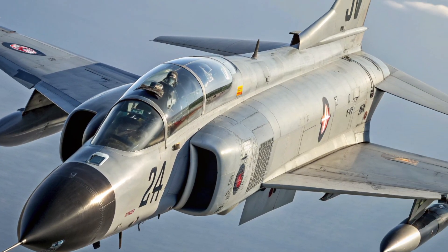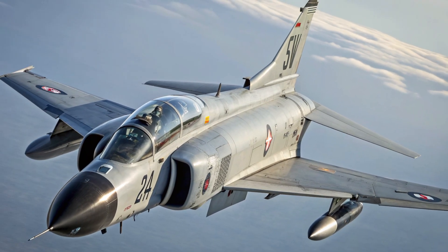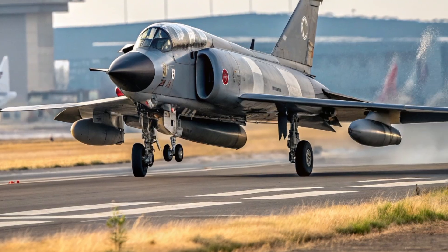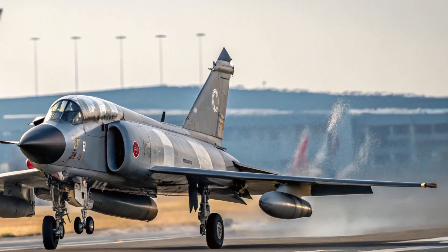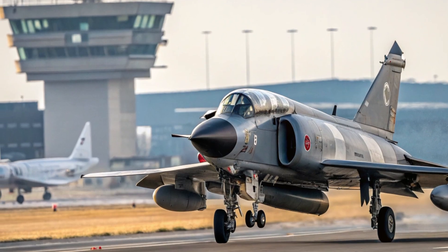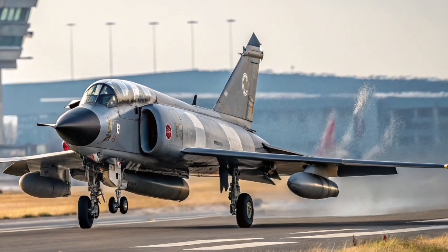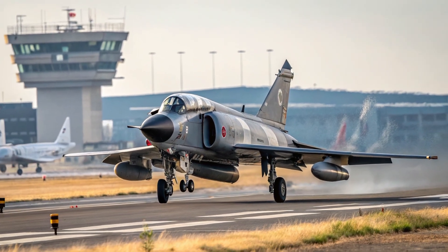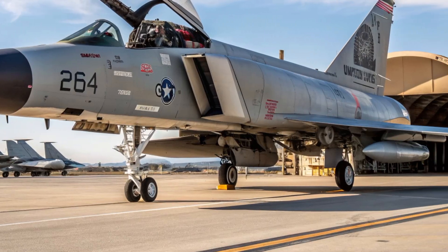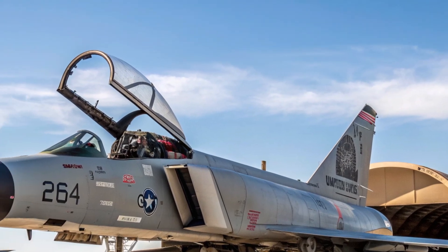What truly sets the 2026 F4 Phantom apart are its unique selling points. One of the biggest advantages is its cost-to-performance ratio. Modern fighters can be extremely expensive to operate, but the Phantom's upgraded systems allow nations to field a capable multi-role aircraft at a fraction of the cost. Its iconic twin-engine reliability continues to appeal to operators who value power and dependability. The aircraft's ability to perform both air-to-air and air-to-ground missions gives it versatility that many budget-restricted air forces need. It also benefits from decades of research, meaning maintenance crews are already familiar with its structure.